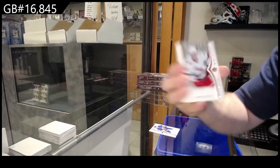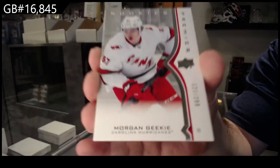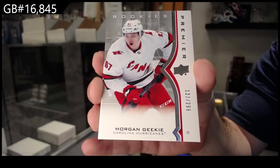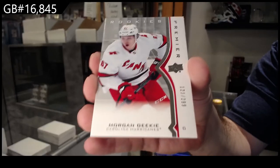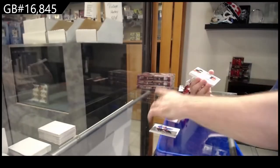For the Carolina Hurricanes, Morgan Geeky. $2.99, Carolina. That is sexy.